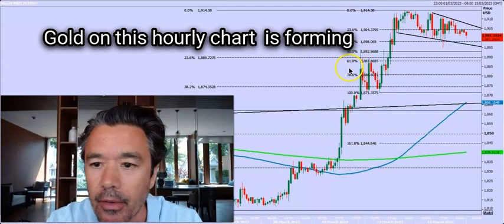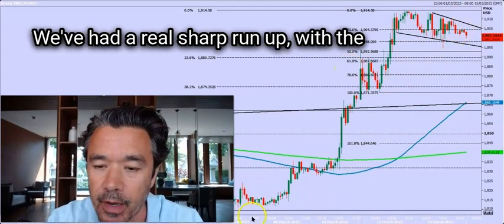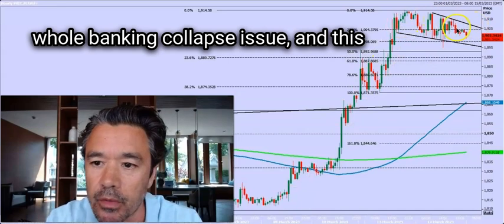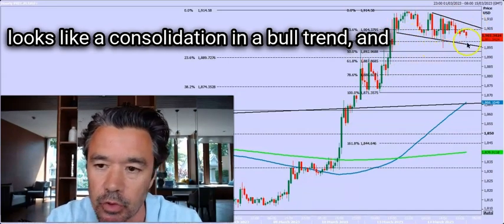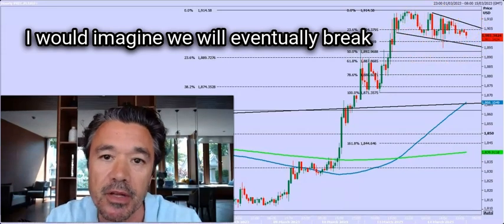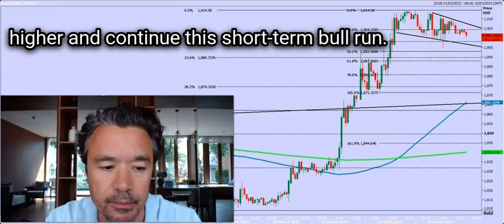Gold on this hourly chart is forming what I think is probably a bull flag. We've had a real sharp run up with the whole banking collapse issue, and this looks like a consolidation in a bull trend. I would imagine we will eventually break higher and do this short term bull run.